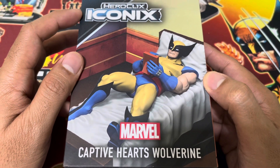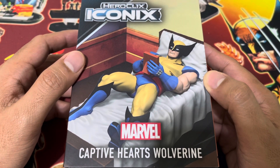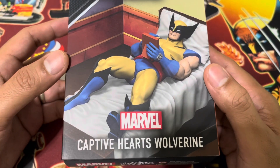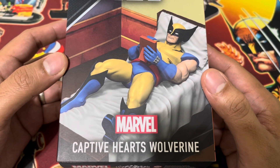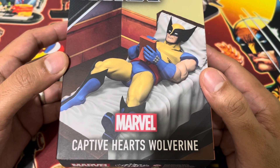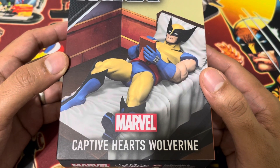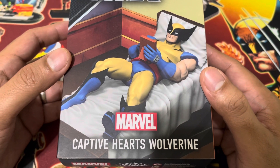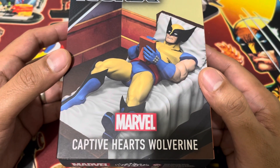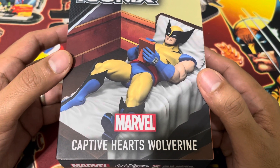Iconics represent iconic moments in comic books, movies, and even animation history. In this case, we all know this particular scene — Wolverine on his bed looking at a portrait of Jean, his long-time crush, love, and the person that captured his heart. Even his regeneration abilities cannot heal it. Broken hearts cannot be healed so fast.